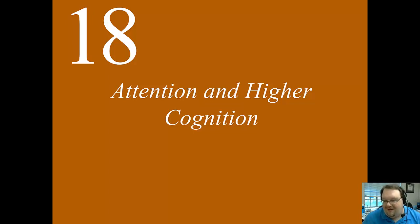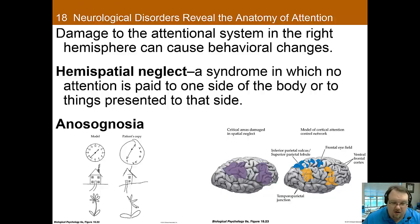Welcome back to Attention and Higher Cognition. This is our third and final video for this chapter. There wasn't a great cut point, so this is going to be a little bit of a longer video, but I think it fits together nicely. Here we're going to talk about what happens when things in attention go wrong, or when cognition goes wrong.